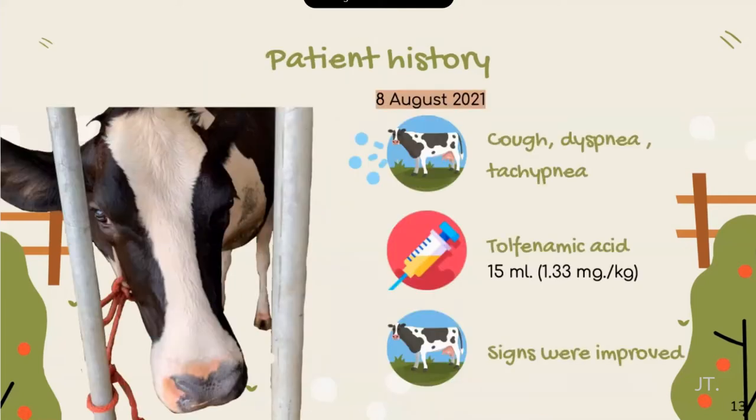For patient history, on 8 August, Wang showed signs of respiratory tract disease: dyspnea, tachypnea, and cough. The owner gave her tolfenamic acid 15 mL at a dose of 1.33 mg/kg. After that, her signs improved.